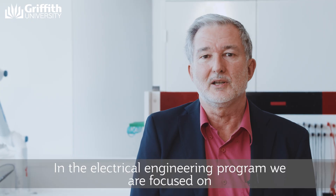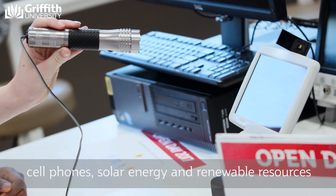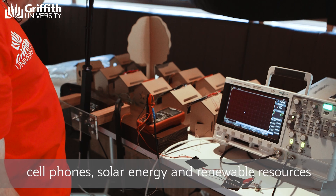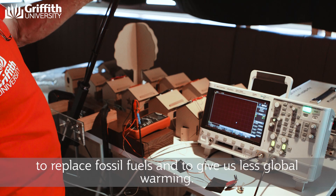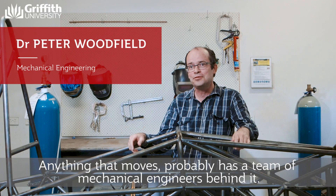In the electrical engineering program we are focused on cell phones, solar energy and renewable resources to replace fossil fuels and give us less global warming.